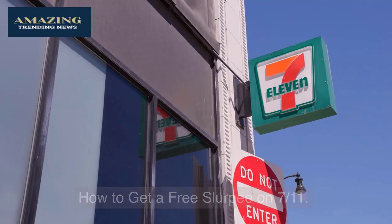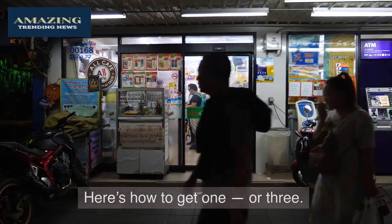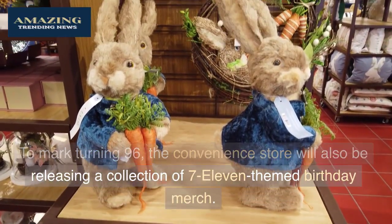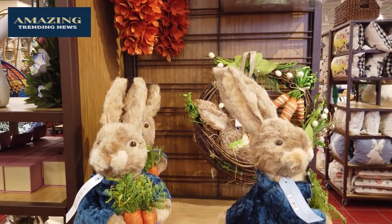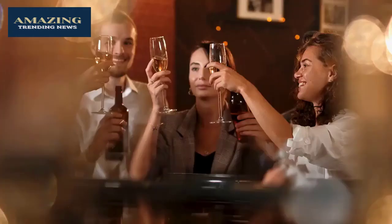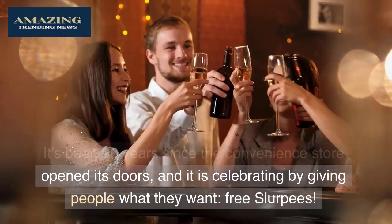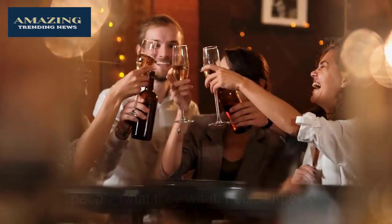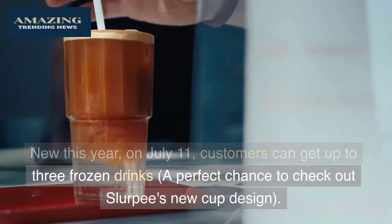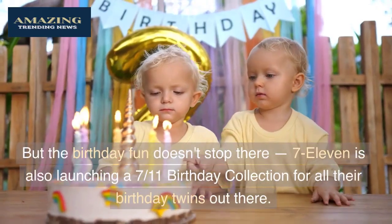7-Eleven is offering free slurpees to mark turning 96 years old. The convenience store is celebrating by giving people what they want: free slurpees. New this year on July 11th, customers can get up to three frozen drinks — a perfect chance to check out Slurpee's new cup design.